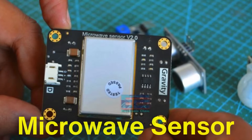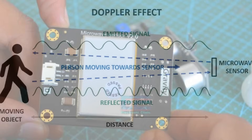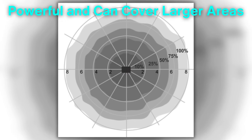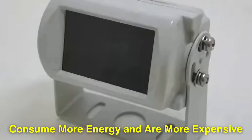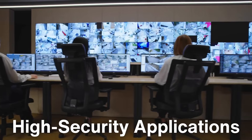Then there's the microwave sensor, which uses electromagnetic waves to detect motion. Microwave sensors emit waves and analyze the reflections to identify movement. These sensors are powerful and can cover larger areas than PIR sensors, but they tend to consume more energy and are more expensive. Because of their sensitivity, they are often used in high security applications.